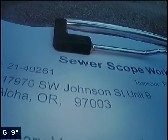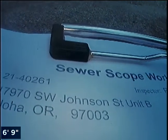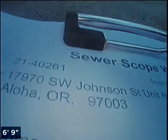Hi, this is Ryan with Alpha Environmental. We're at property address 17970 Southwest Johnson Street, Unit B in Aloha, Oregon. Here for a sewer inspection.